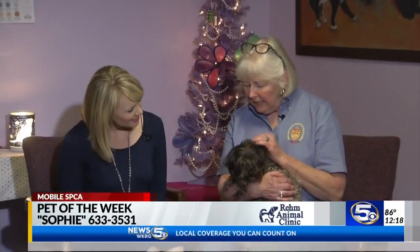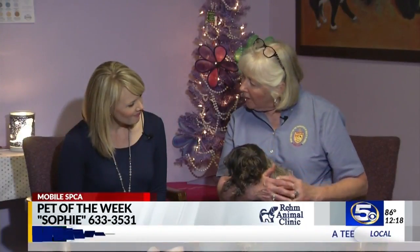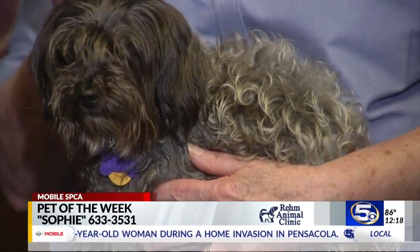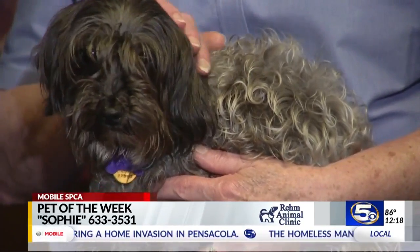She's got very, very soft fur. She desperately needs a haircut, which we will get done before she goes to a new house, but whoever adopts her has to remember they have to keep her groomed and brush her. She gets these little knots, and one tiny knot in just a few days can turn into a big giant knot.